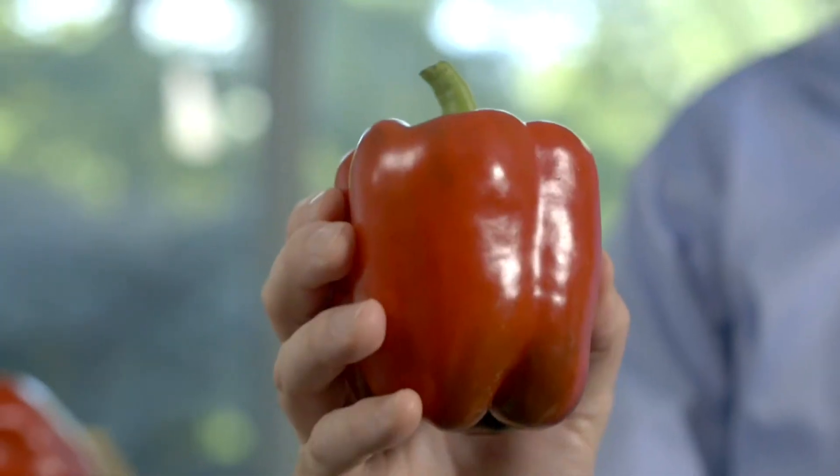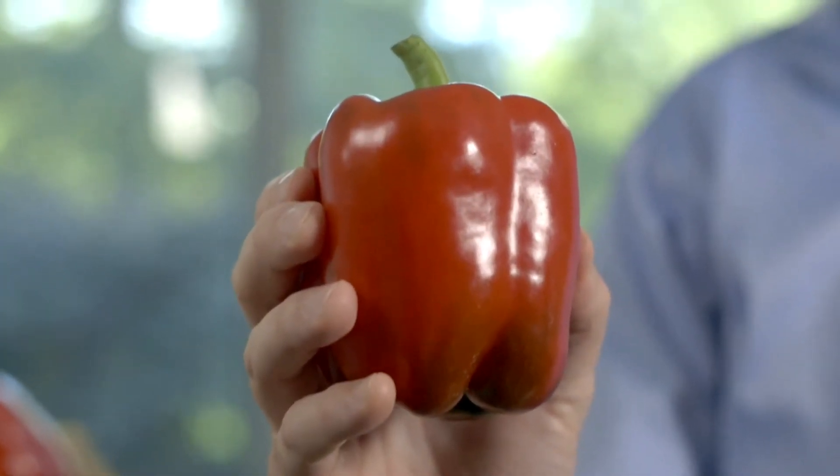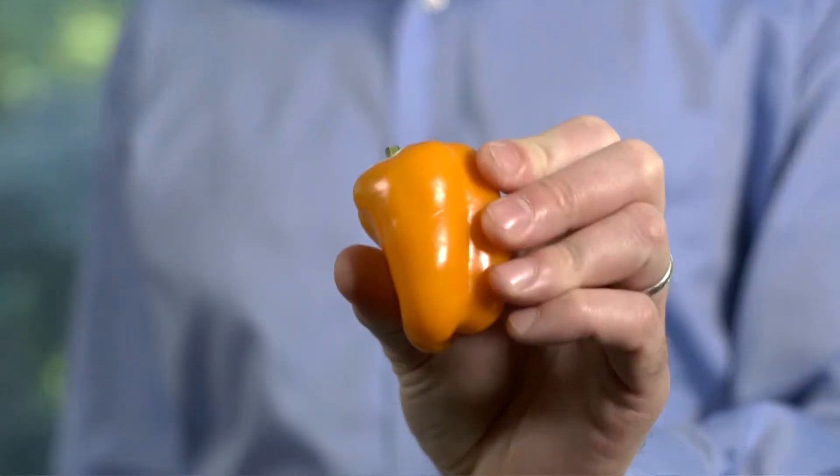Fruit size is also a consideration. Most of us are familiar with large bell peppers — they're sweet with thick, fleshy walls. But what if you made them smaller, like this orange mini bell pepper? Now I have a snack-sized pepper and less food waste than if I ate half a large pepper and the other half spoiled. It's also a great option to get kids interested in eating peppers.